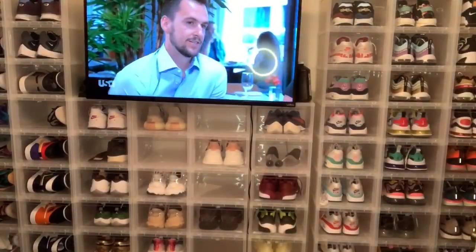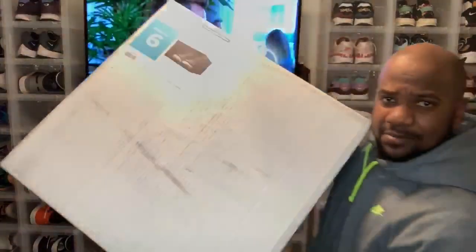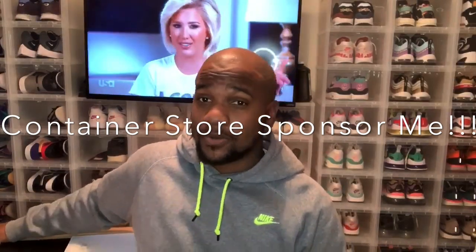Got me some of these — early Christmas present to myself. Decided to add to the sneaker wall with some of the black boxes from the Container Store. They were just on special so I had to get them. Free shipping once you get to $75. I got two cases of six of the black boxes.